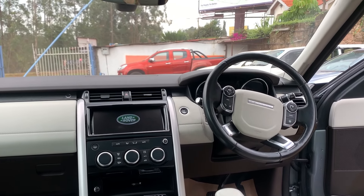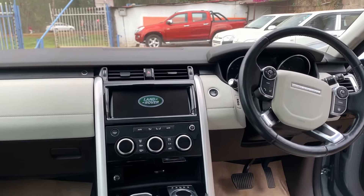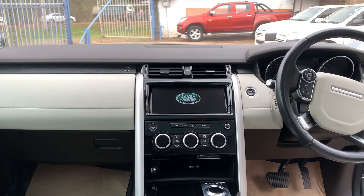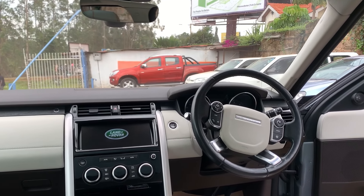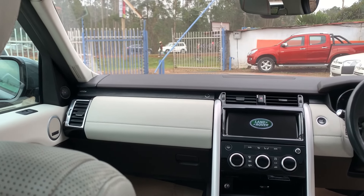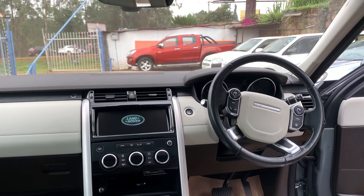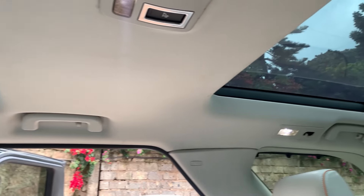Inside the car you also notice the resemblance to the Range Rover — look at the steering wheel and the center console, they definitely resemble that of a Range Rover. I think they are moving away from the rigidness found in traditional SUVs. The same case applies to the Defender — they took away some of its rigidness and did some modernization.